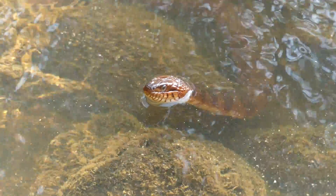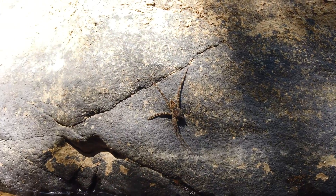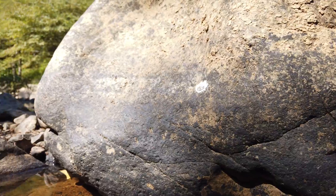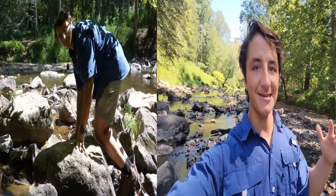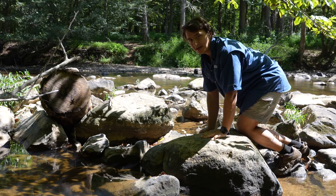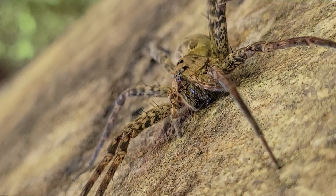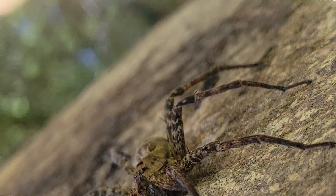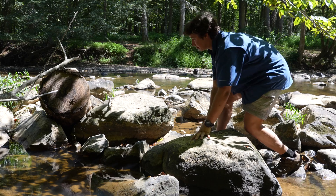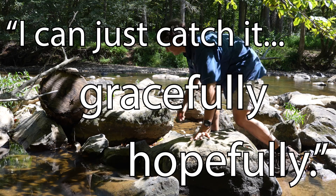I feel like I find these spiders all the time when I'm not looking for them. If I'm ever searching for any kind of semi-aquatic snake, there's always these fishing spiders hanging out on the rocks and stakes, never failing to freak me out. But now that I'm actually searching, I can't find one. So what we've got on this log right here is our target species. This species can be difficult to catch because oftentimes they will literally dive underwater, so I'm going to have to scoot up under it so that when it dives, I can just catch it gracefully — hopefully. That's my plan.